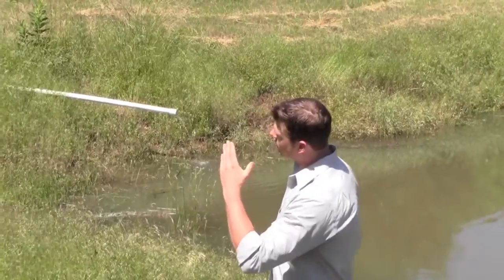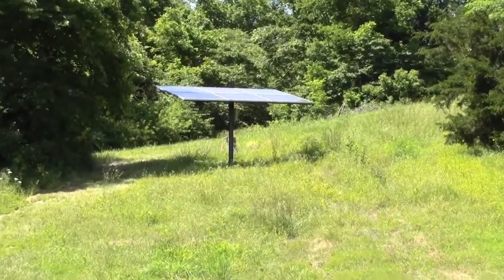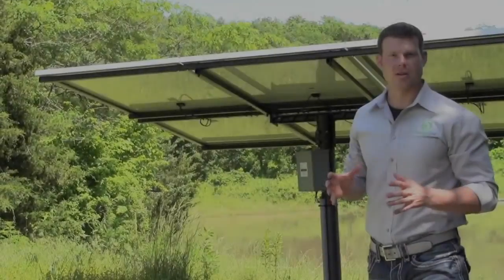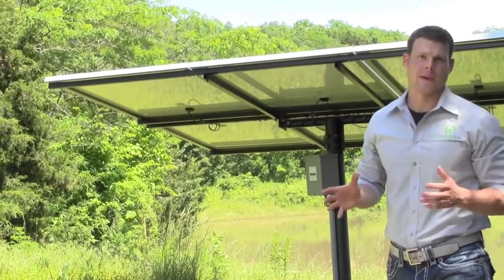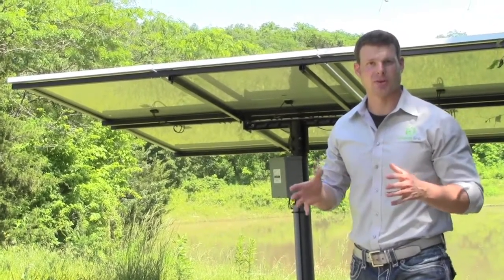Now let's go up and take a look at the array itself and discuss what defines a purpose-driven solar project. We're up here next to the array, and what I want to talk to you about is purpose-driven solar. It's exactly like the definition says — you've got a purpose to drive the solar.